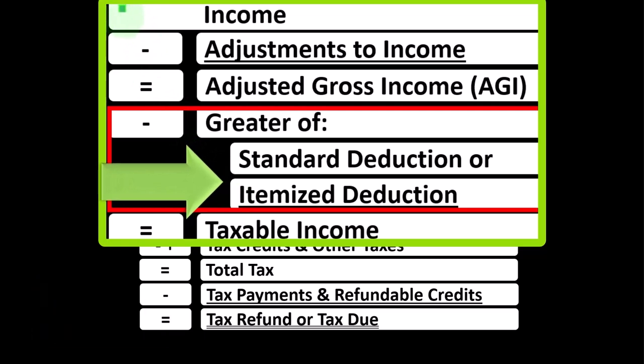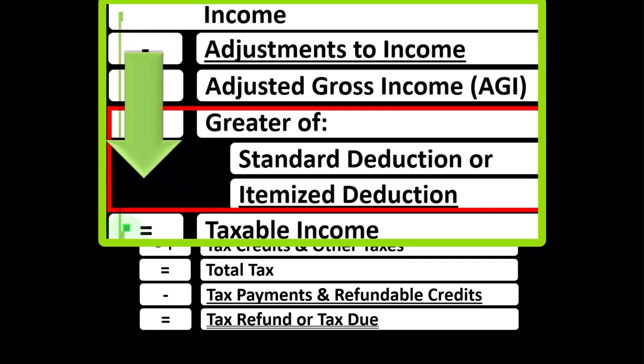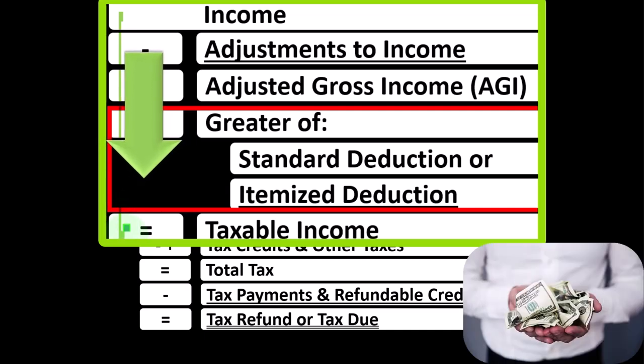Remember, in the first half of the income tax formula, it's basically a funny income statement. Most income statements have income minus expenses resulting in net income. Here, we have income minus various deductions resulting in taxable income.